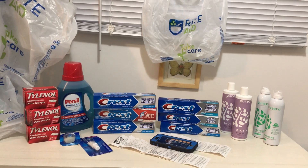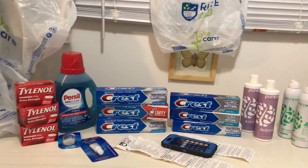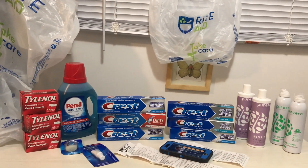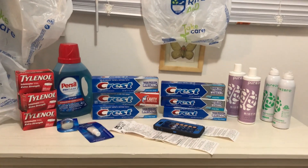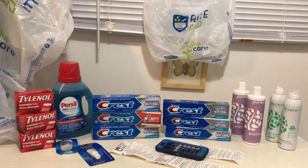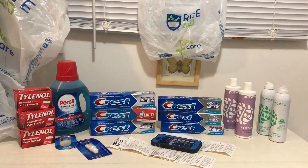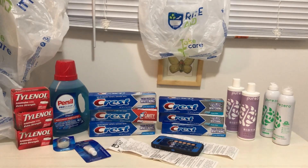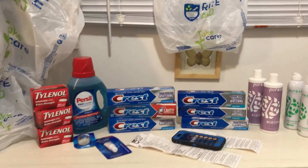Hello everyone! In today's video, I'm sharing with you my Rite Aid in-store shopping haul. I did come out to my local Rite Aid store again today, which is a Friday, November the 17th, 2023, to take advantage of some really truly awesome in-store shopping deals.